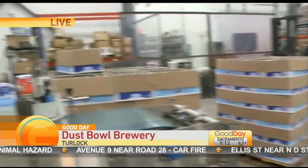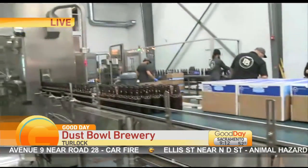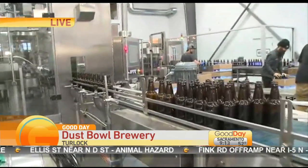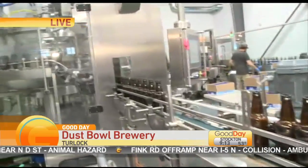Lynda Moma joins us live in Turlock where she's checking out their new digs. It is so cool to see and hear you guys. Take a look at this — this is where all the magic begins. Don Oliver is going to tell us about the bottling process here as we walk our way through. Don, what are we looking at here?